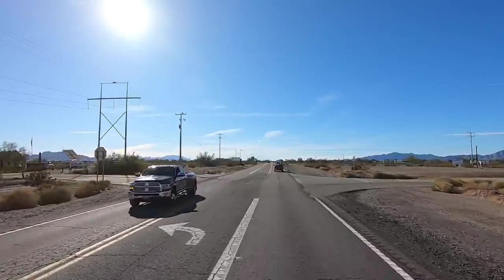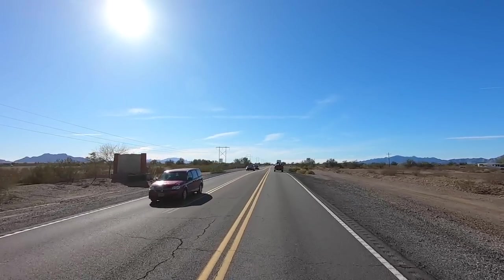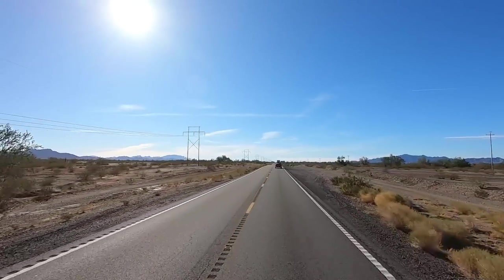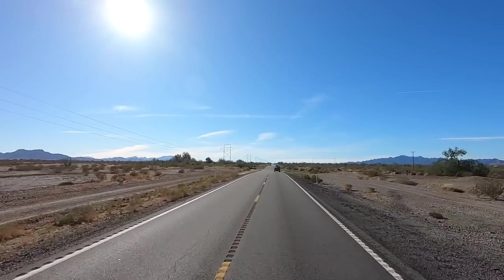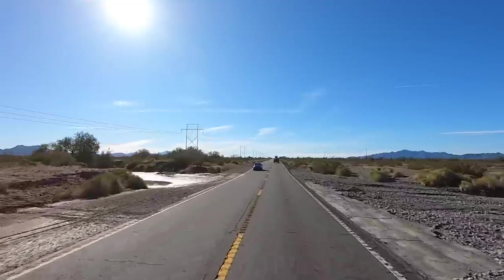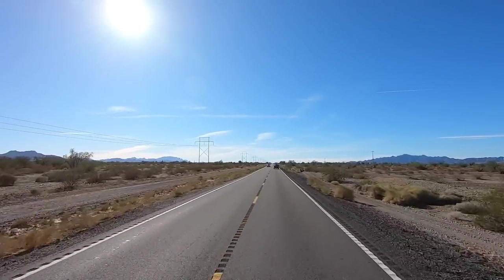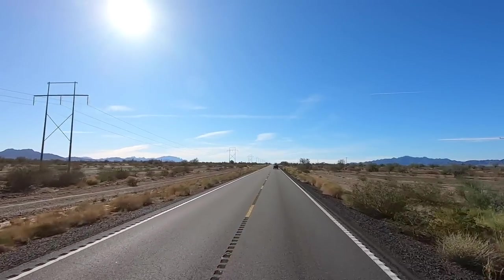Going to head up towards Parker. Look at all the puddles — you can still see puddles and it hadn't rained in a couple days. I bet all this was running with water. Oh yeah, look at the big puddle there — that was quite a gully washer that came through the whole region.